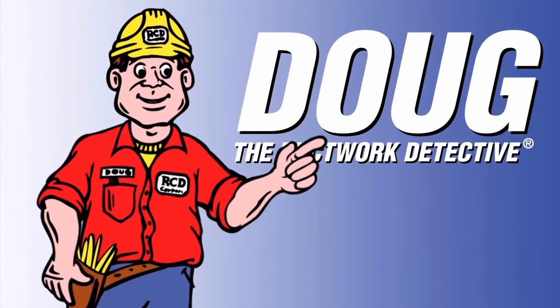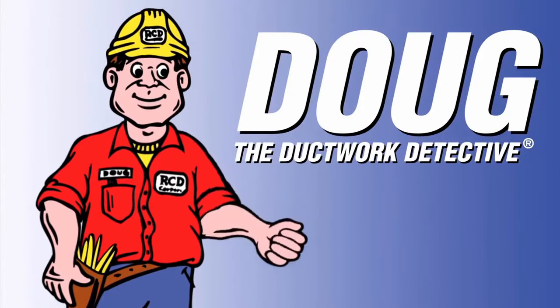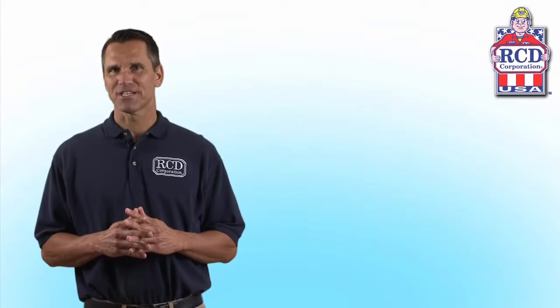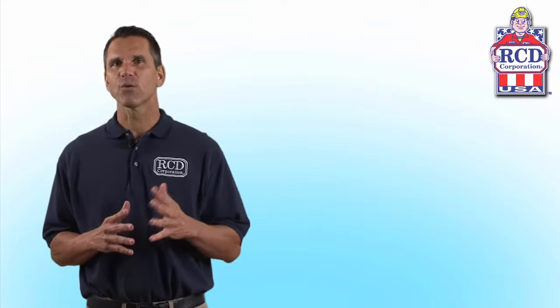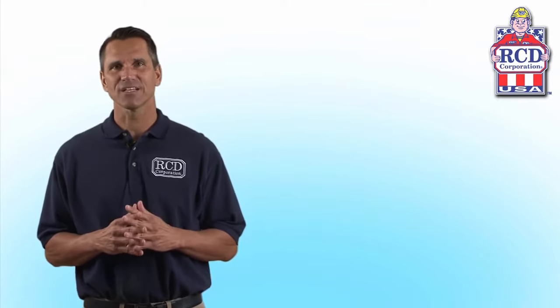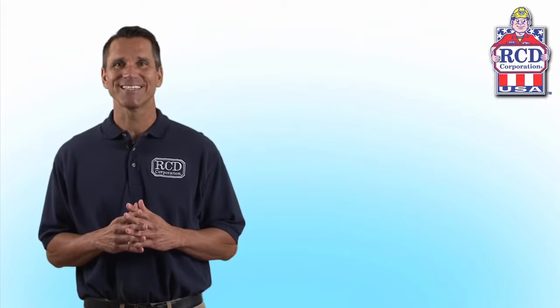Doug the duct work detective here for RCD Corporation. Our products will help you save energy. Here at RCD Corporation we have been manufacturing high quality, environmentally friendly adhesives, coatings, and sealants for the HVAC industry since 1958.